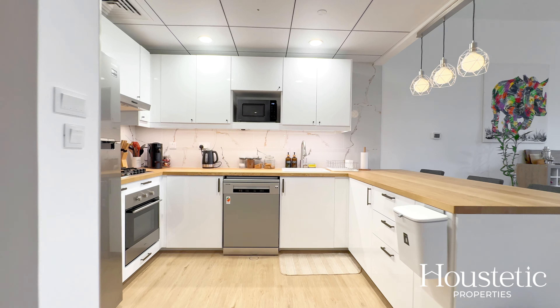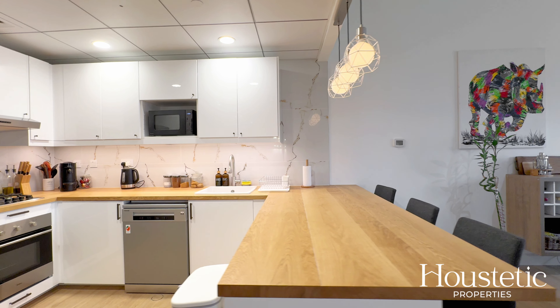The kitchen has also been opened up, and as you can see it's been tastefully upgraded. I personally love the solid wood countertops.